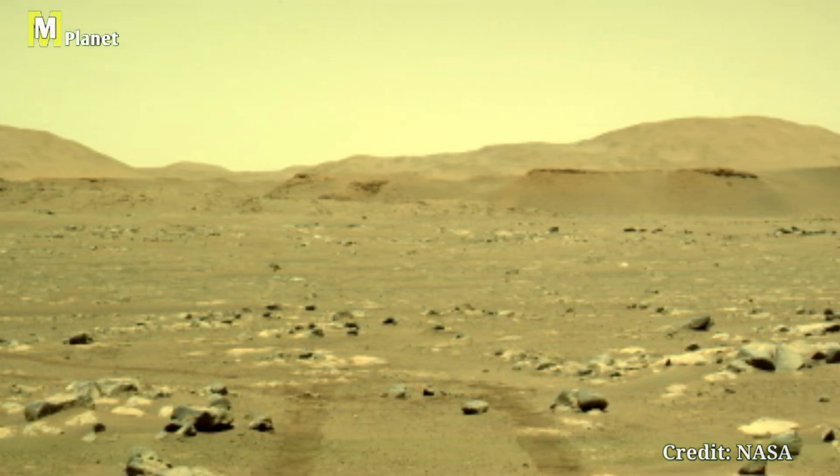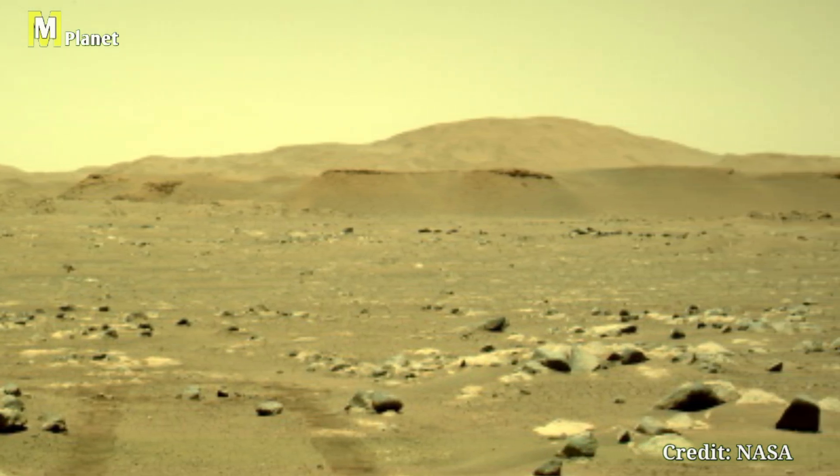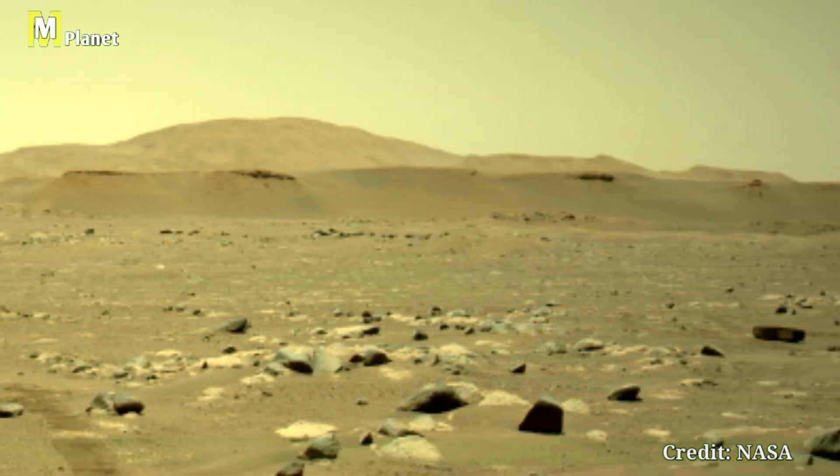The terrain is a mix of scattered stones and sand under the soft light of the Martian sky, giving us a true sense of the scale and desolation of this alien world.